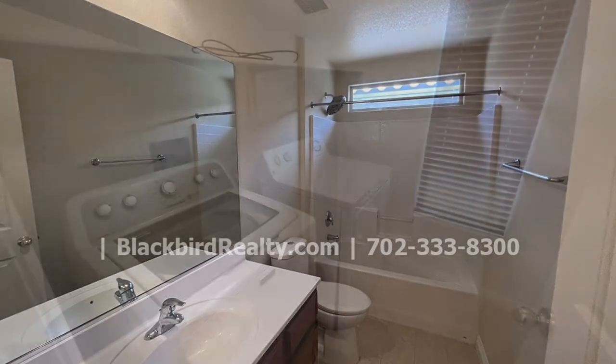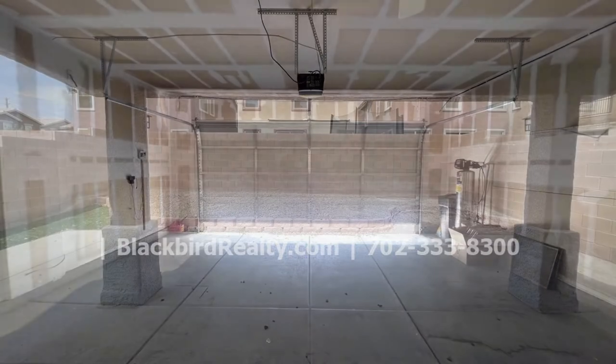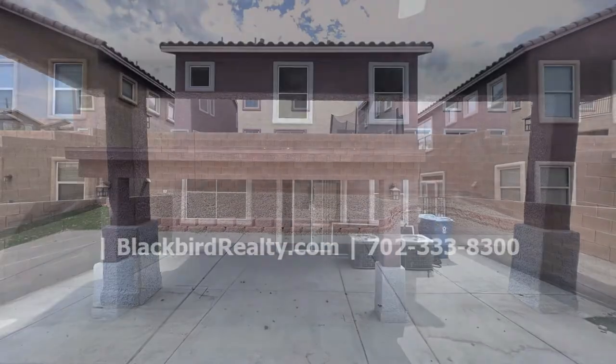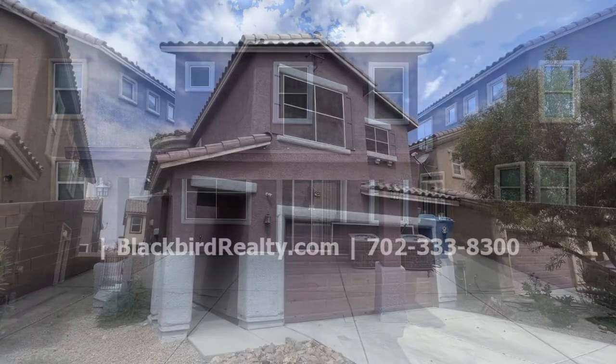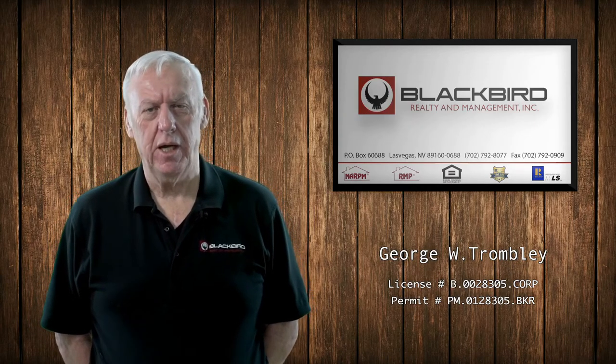If you are interested in this Las Vegas, Nevada rental property, or want to know what other rentals are available in the area, contact us today. We are ready to help you find your next home. If you like the property you just saw in the viewing, fill out the online application and make it yours today.